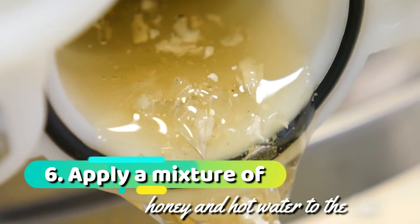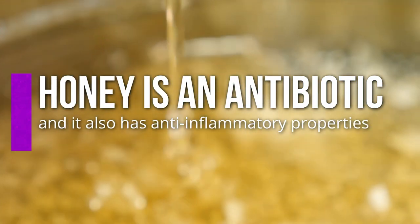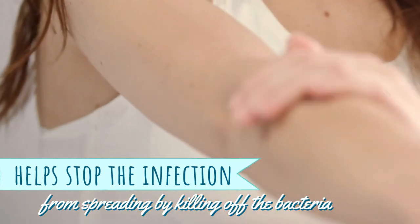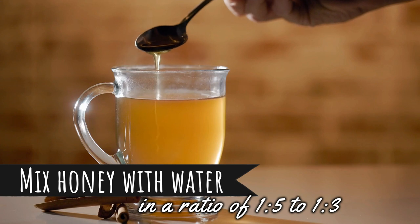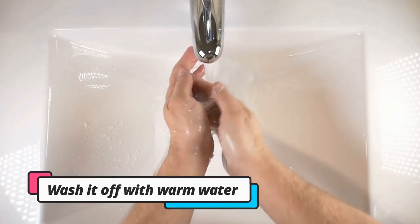6. Apply a mixture of honey and hot water to the bite. Honey is an antibiotic and also has anti-inflammatory properties. It helps stop the infection from spreading by killing off the bacteria that cause disease. Mix honey with water in a ratio of 1 to 5 or 1 to 3. Apply the mixture to the bite and leave it on for 20 minutes, then wash it off with warm water.